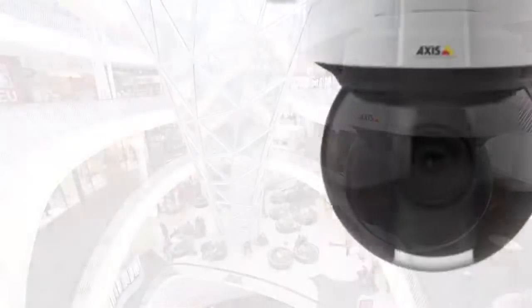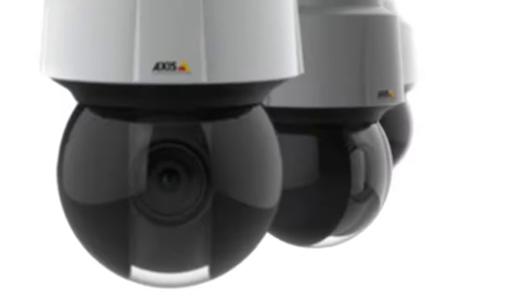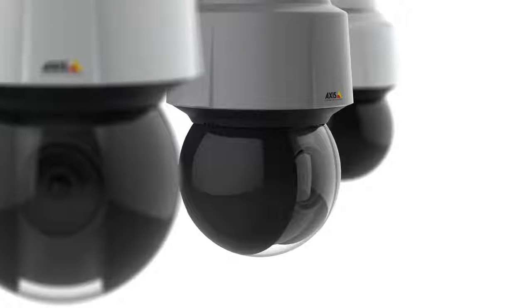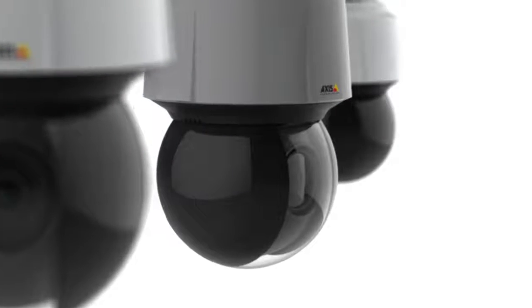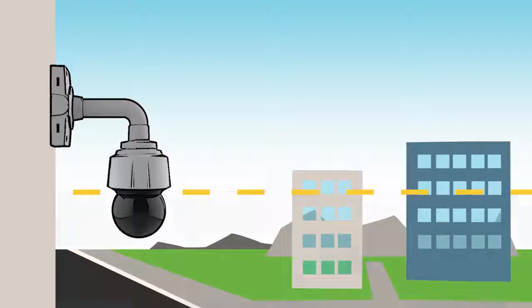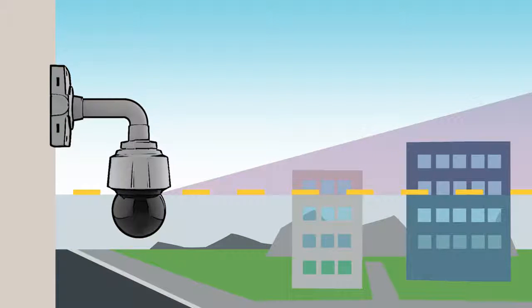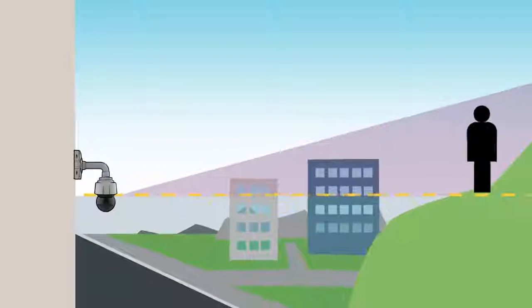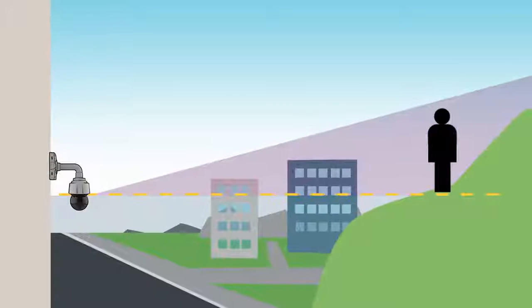Thanks to the AXS's Sharp Dome technology — a unique transparent dome that provides an ideal combination of wide-tilt range and full-scene fidelity — the AXS Q61 series lets you see in all directions, even above the horizon, with clear, sharp image quality, offering a distinct advantage in uneven terrain.